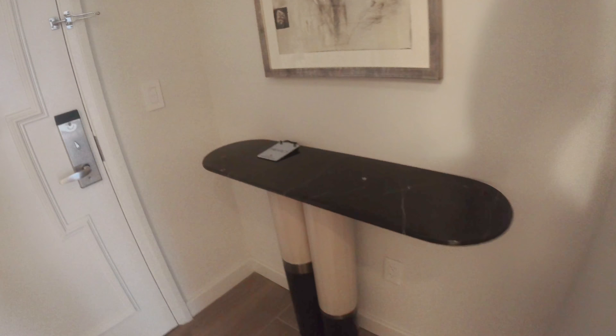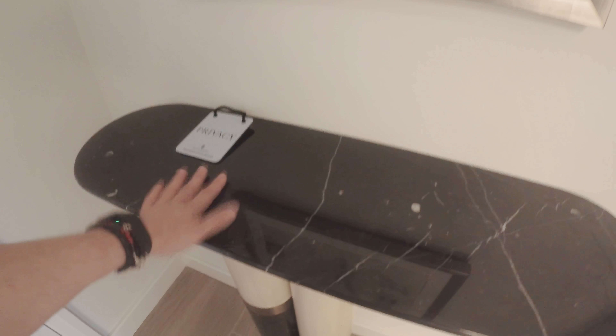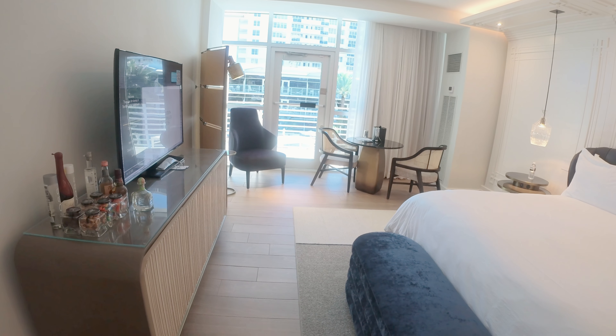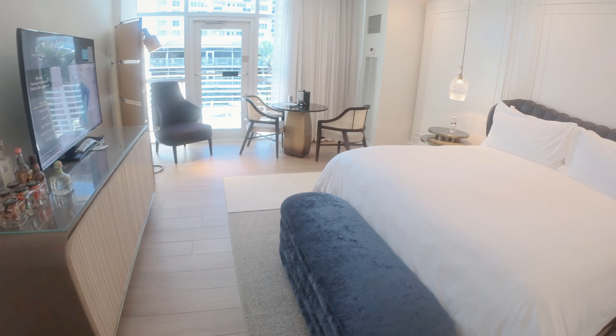Here at the entryway there's a nice little table area to put your stuff — your wallet, keys, and phone right here so you don't forget them. I really like that. It's small, subtle, but very sophisticated. Getting into the room: it's small, it's simple, it's elegant, it's sophisticated.